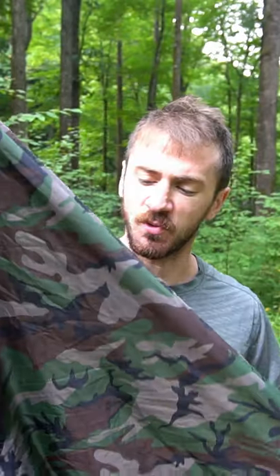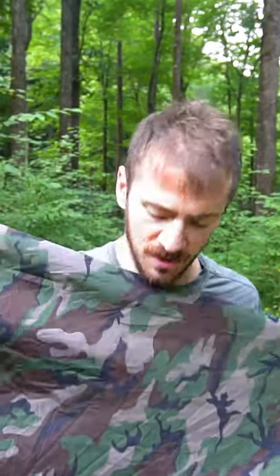AquaQuest gave me one of their tarps to try out, and I've been using it as a rainfly for my tent and also in other configurations as well.